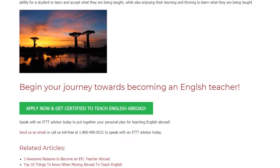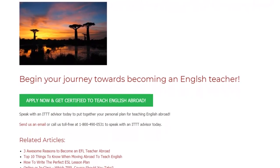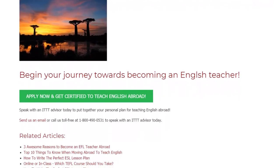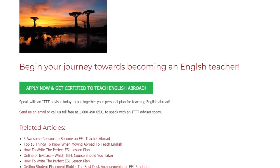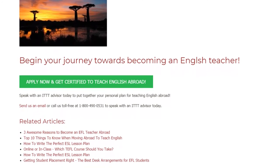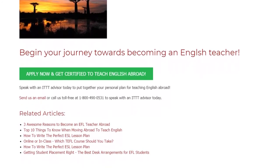Begin your journey towards becoming an English teacher. Speak with an ITTT advisor today to put together your personal plan for teaching English abroad. Send us an email or call us toll-free at 1-800-490-0531 to speak with an ITTT advisor today.